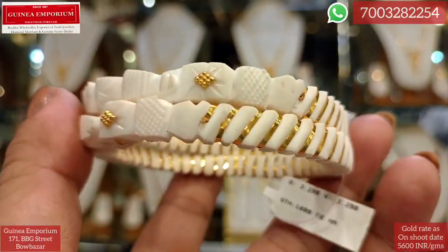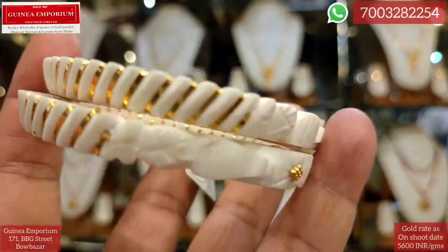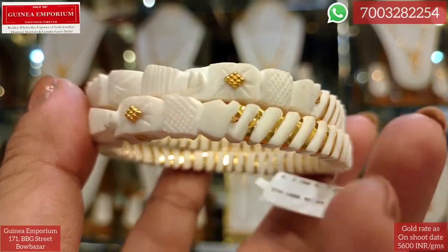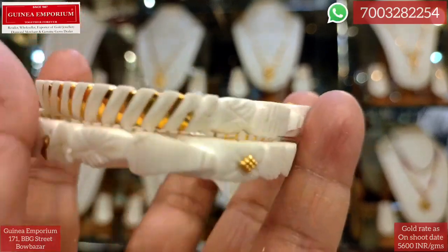These are very important designs — a large collection. 3.29 grams, approximately 3 grams 2.4 milligrams. The price is approximately ₹23,000.